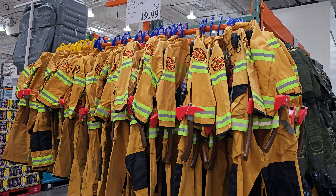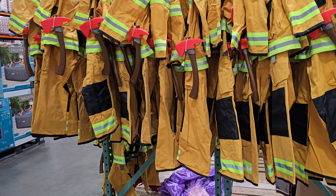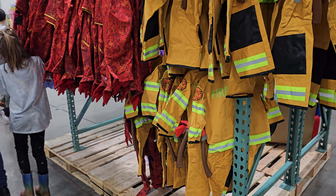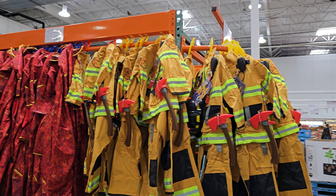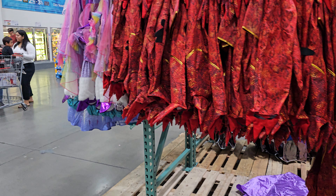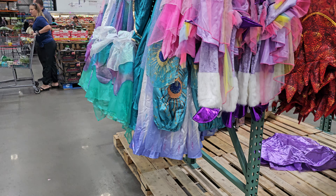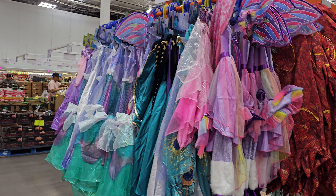There's a Street Fighter costume here, and a princess costume also for $20.